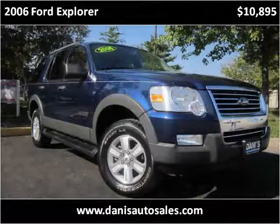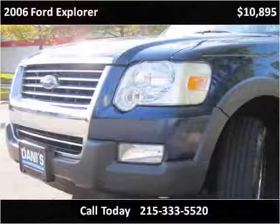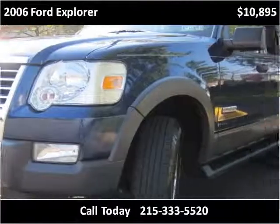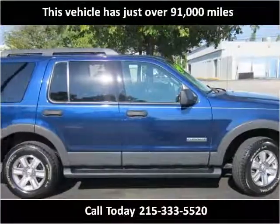This 2006 Ford Explorer is available from Danny's Auto Sales. This vehicle has just over 91,000 miles.